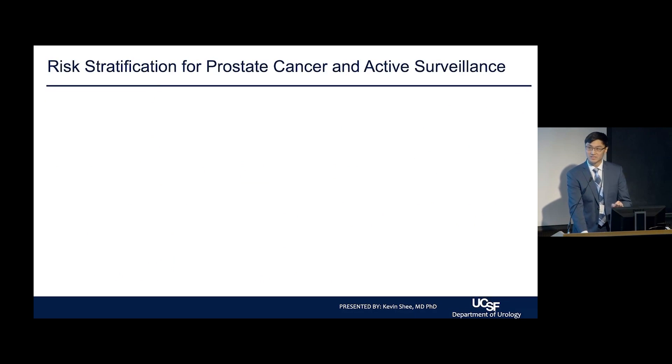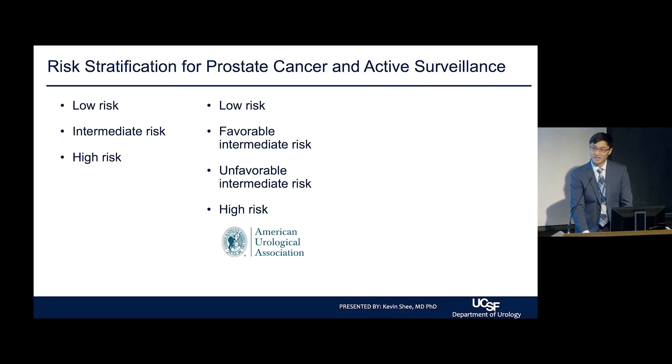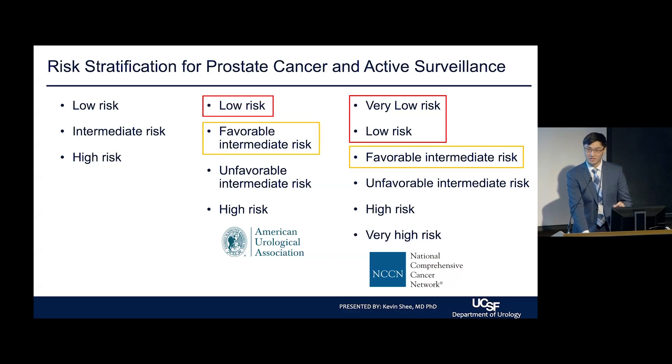When we think about risk stratification, patients can be stratified into low-risk, intermediate-risk, or high-risk. The AUA further subdivides intermediate-risk into favorable-intermediate and unfavorable categories, and the NCCN takes it even further, subdividing low-risk and high-risk as well. All low-risk patients have active surveillance as the preferred strategy, and for favorable-intermediate risk patients it is an option — an area of important shared decision-making with your physician.